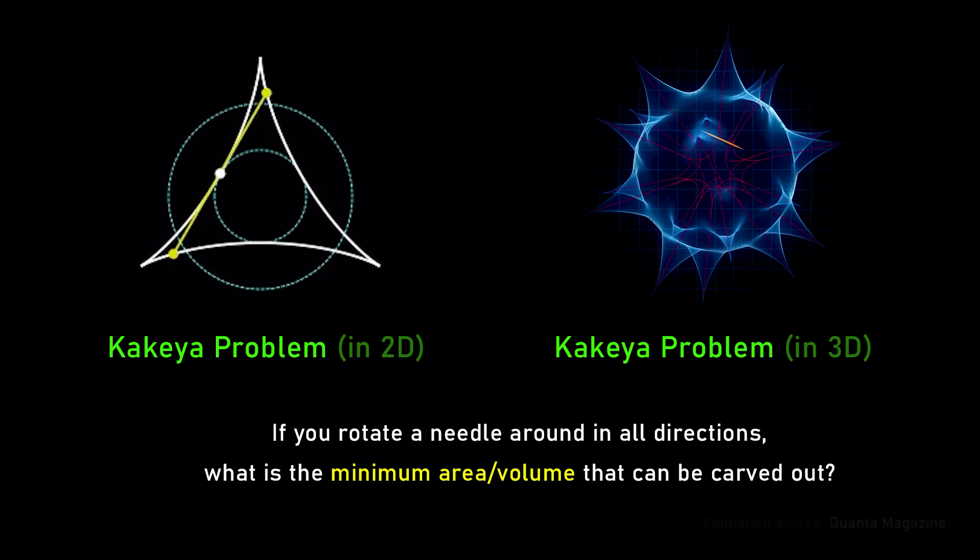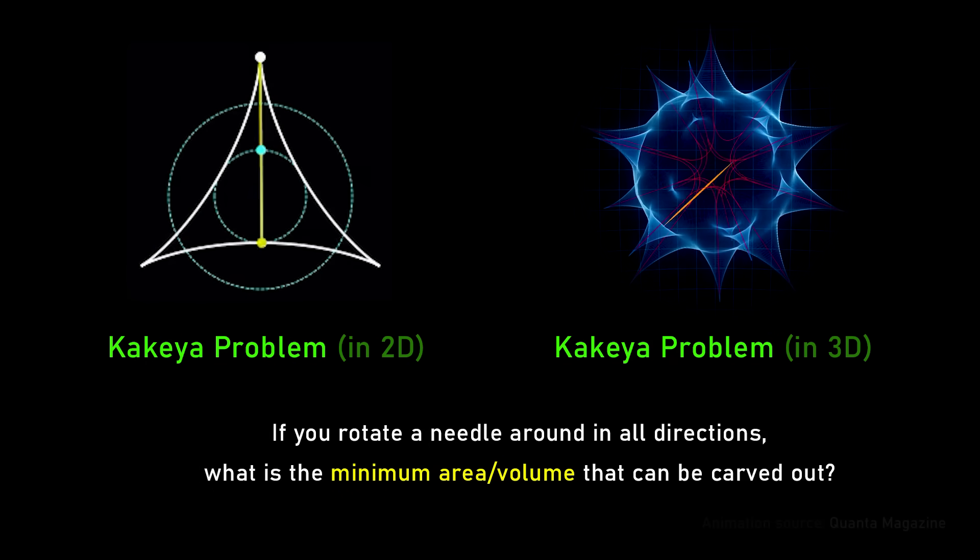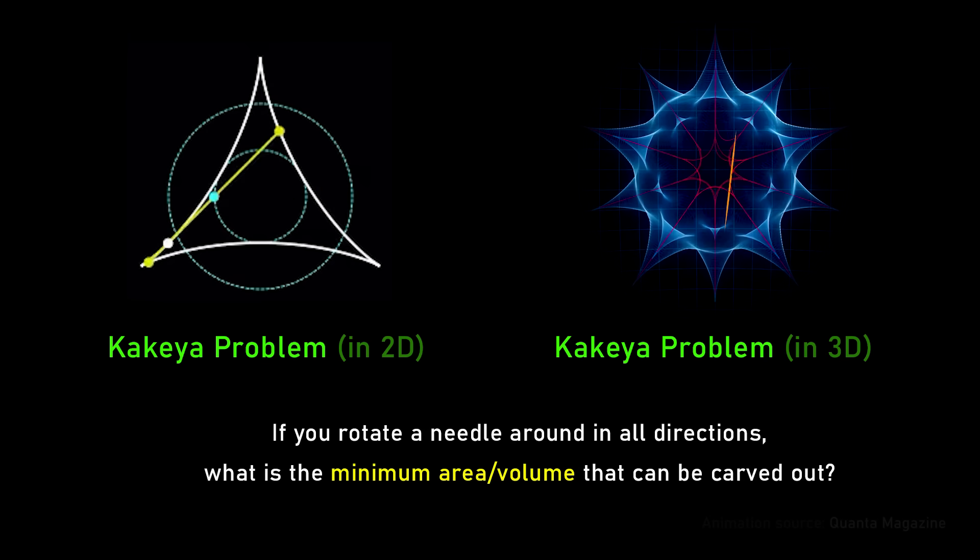As a PhD student, the Kakeya problem certainly caught my eye — and it just got solved, actually. It's a problem I worked on a lot in my early research. Historically, it came from a little puzzle by the Japanese mathematician Soji Kakeya around 1918. The puzzle is that you have a needle on the plane — think of driving on a road — and you want to execute a U-turn, turning the needle around in as little space as possible.